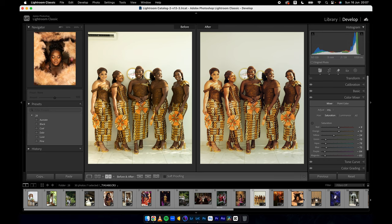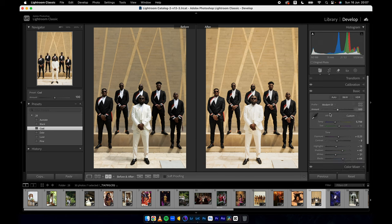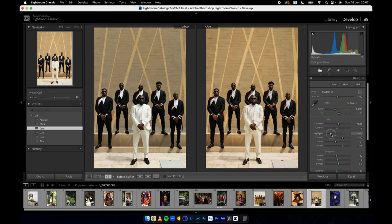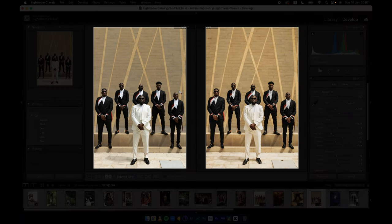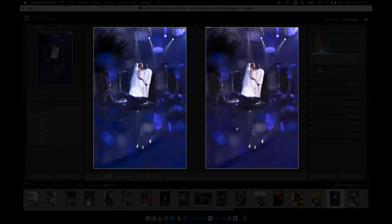Let's jump to this particular image and do Cool — I just want to show you how Cool looks. Come back to basics, reduce, go to this mode so you can see what's happening: this is the before and this is the after.